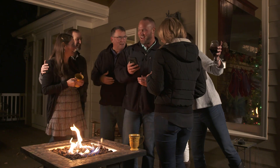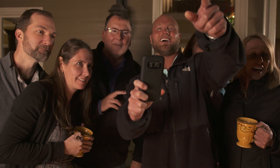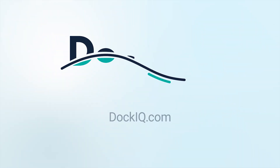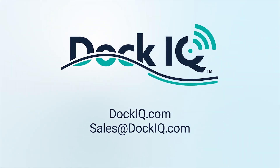Have peace of mind with Dock IQ. Get Dock IQ today — go to dockiq.com, email us at sales@dockiq.com, or contact your local dock dealer.